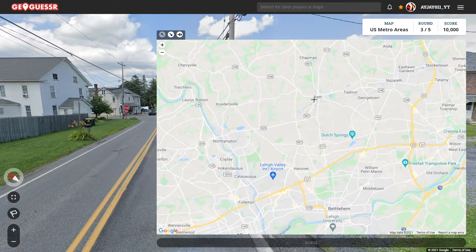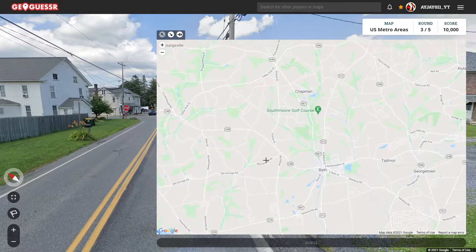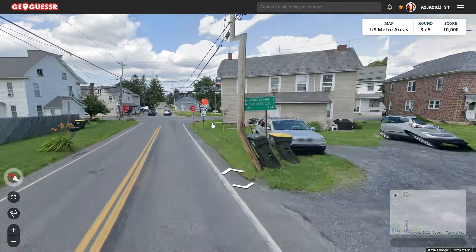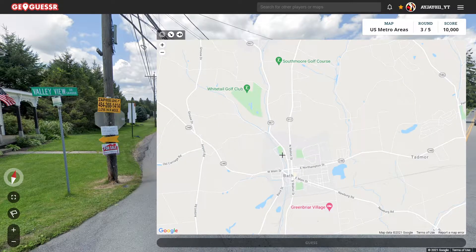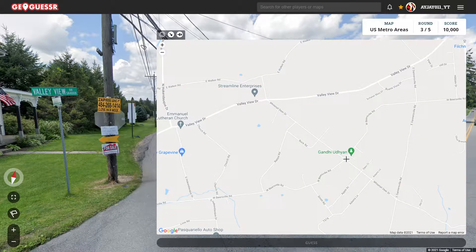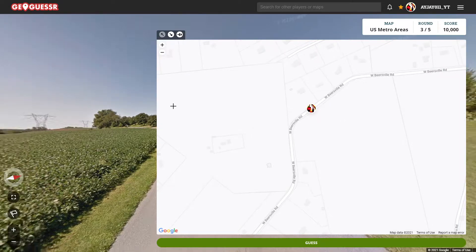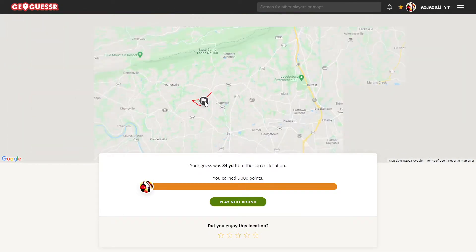There it is! So we're in the Lehigh Valley, and here's 248. Now where's Valley View Drive? Bath is three miles east or south. So where's this Klecknersville? It is Monocassie — it is 987. Which is over here. There's Valley View Drive, there's Whitetail Deer, there's Buck Road. So we're on this Beersville Road, right by this curve going west — we're probably right about there. 34 yards away, and we're in the outskirts of the Lehigh Valley.